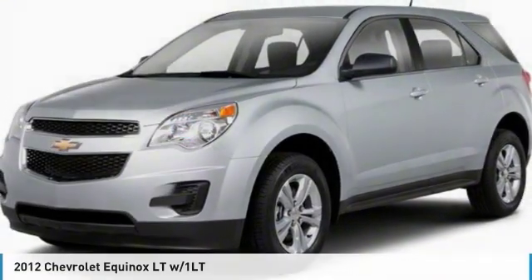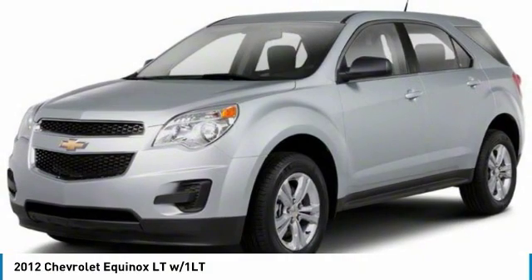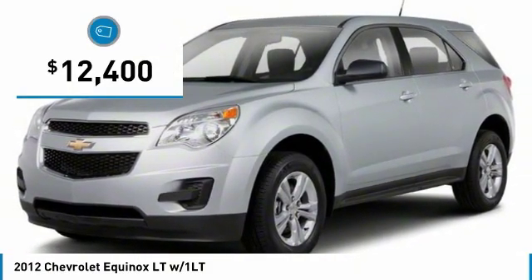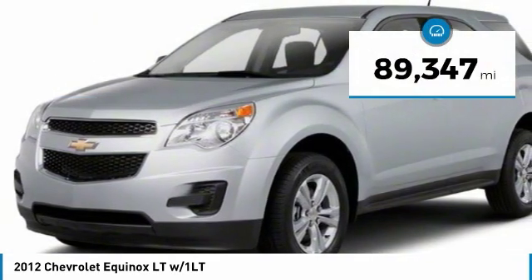Test drive the 2012 Equinox. Fuel efficiency, safety, and value equals the Chevy Equinox, and it is priced below $15,000. This vehicle has less than 90,000 miles.